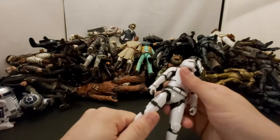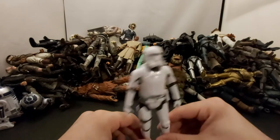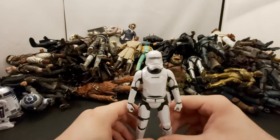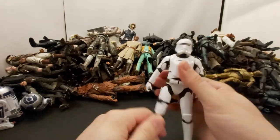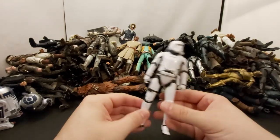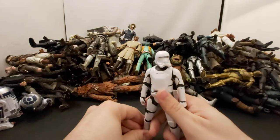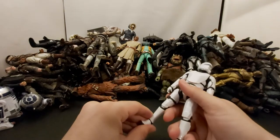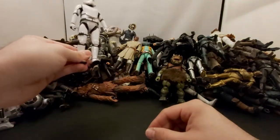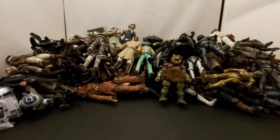Next we've got the Flametrooper. I remember going into Walmart — I think I have three or four of these. They were like ten dollars on the pegs for a while and I was like, you know what, I bought like four or five of them. I think I only opened up two or three and sold the rest. These guys peg-warmed for a while until they dropped to ten bucks and then everyone cleared them up.